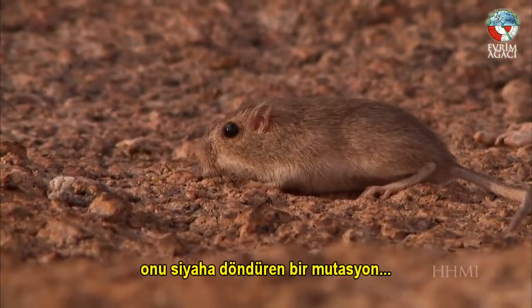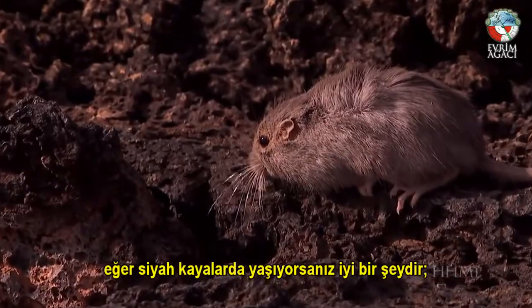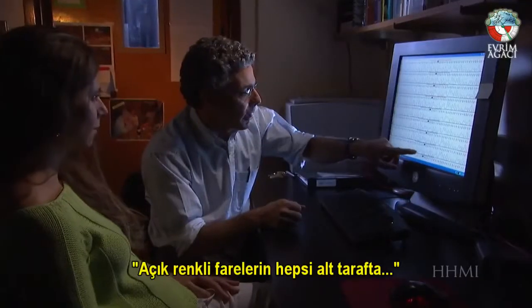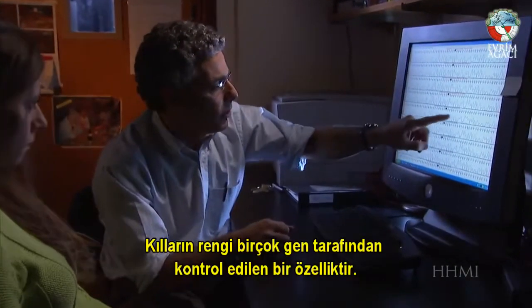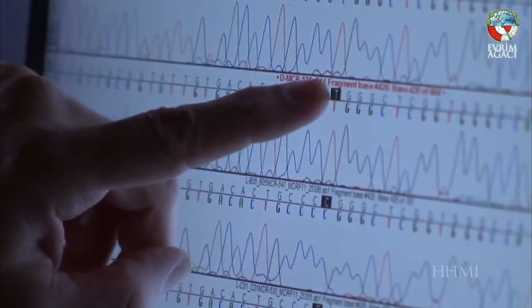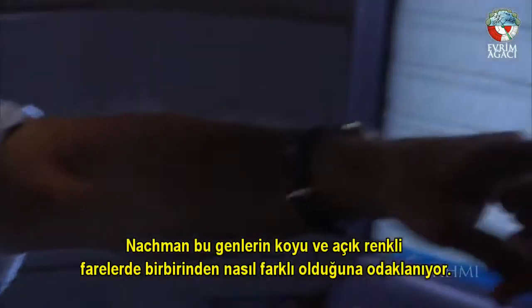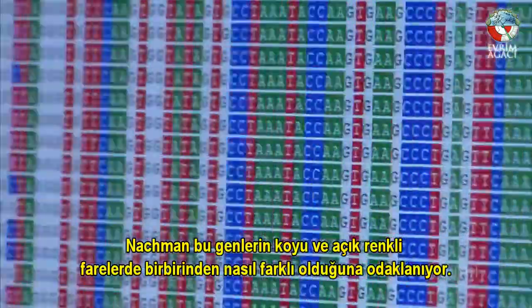For the pocket mouse, a mutation that caused the mouse to turn black is good if you're living on black rock, and bad if you're living out in the sandy desert. Fur color is a trait controlled by many genes, and to figure out how dark mice evolved, Nachman focuses on how these genes differ in dark and light mice.